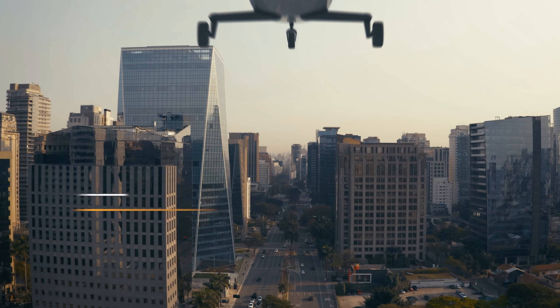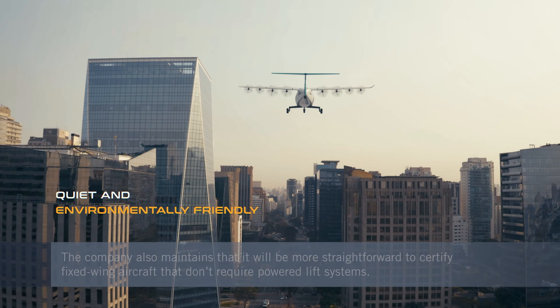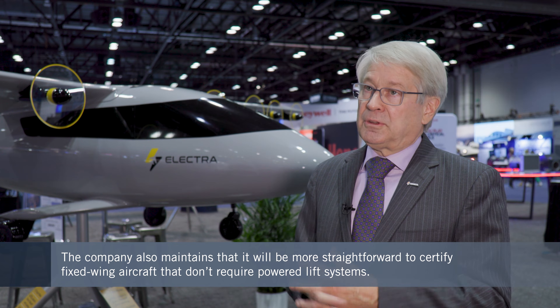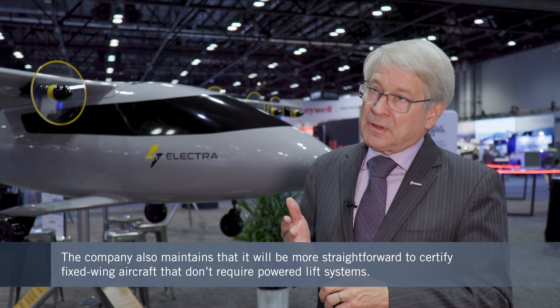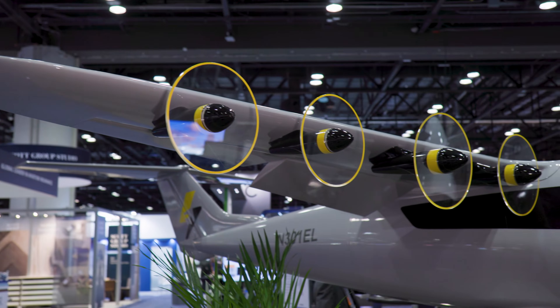That translates directly into the operating cost for the airplane. If you're carrying nine seats and the competition is carrying four seats, your cost per seat mile starts out at half the cost. And that's before you factor in the benefits of much less installed power, the system being very efficient, and it being more easily certifiable because it's a traditional airplane — it doesn't fall into the powered lift category.